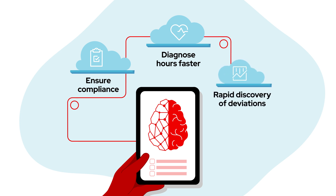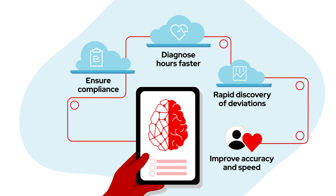Or discovery of deviations in medical images in a matter of minutes, improving accuracy and speeding time to treatment.